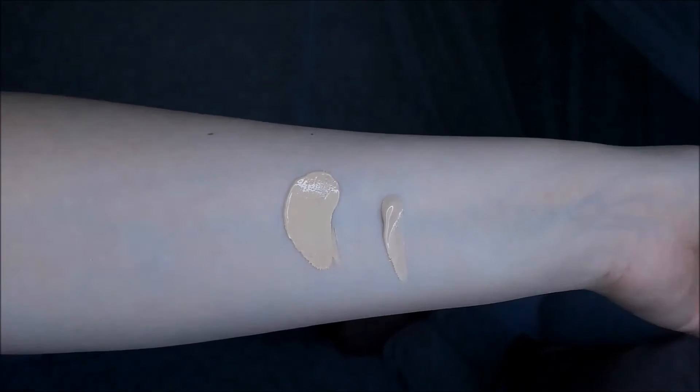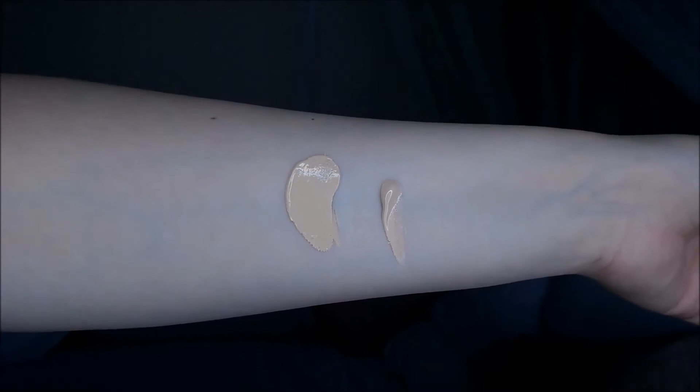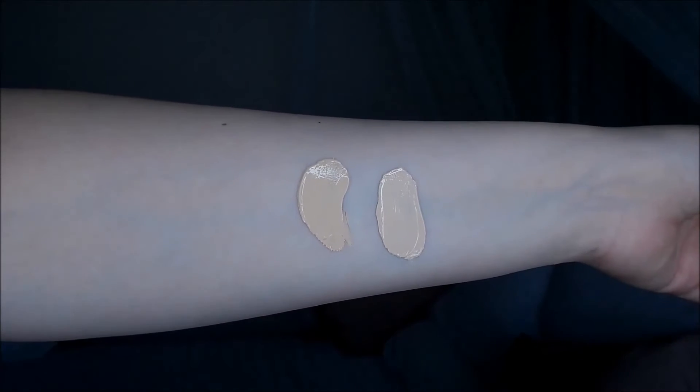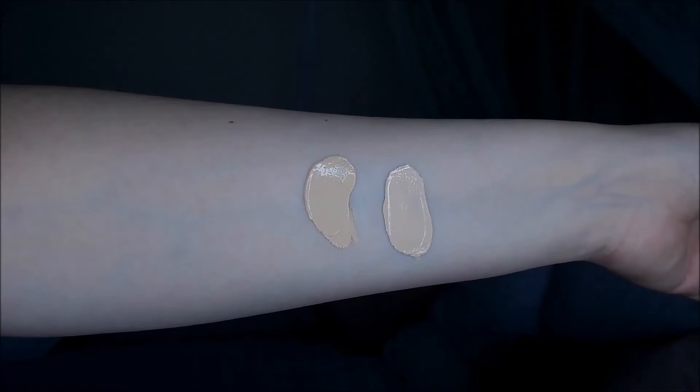The Moisture BB Cream is very similar to the Silky BB Cream. This shade is definitely pinker and cooler in tone than the Silky BB Cream and it does look a little odd on my skin. It is quite pale and since it's the opposite tone to my normal skin tone, it looks paler in comparison to my neck, which is not a good look.